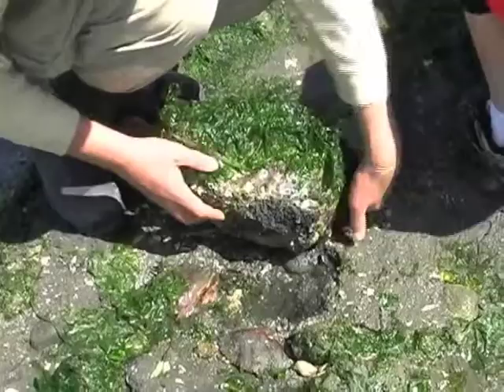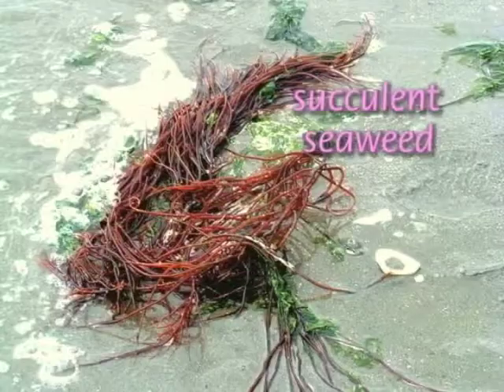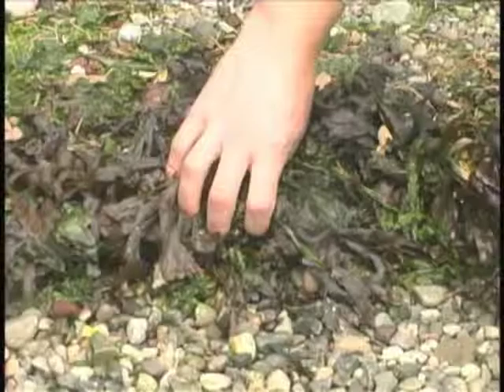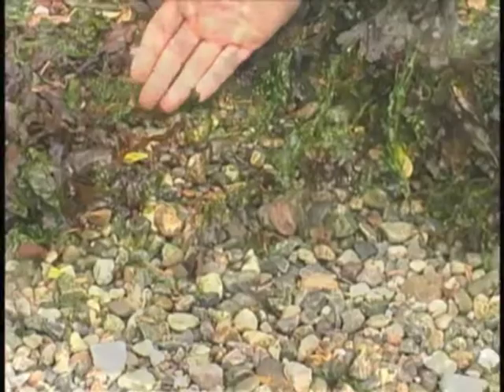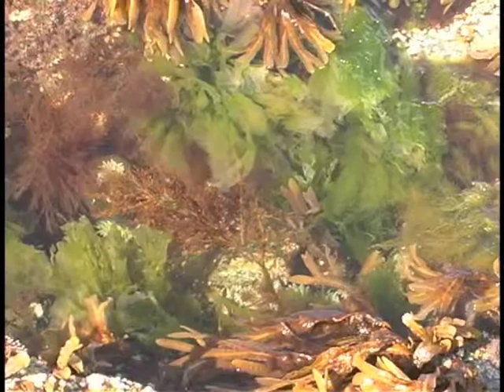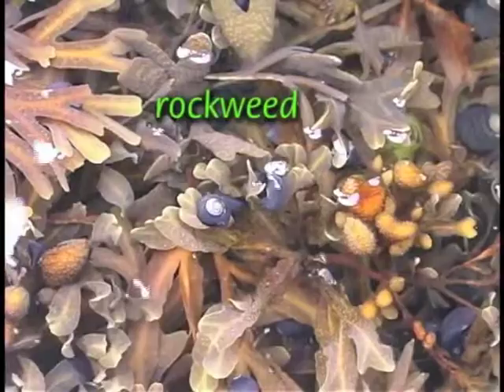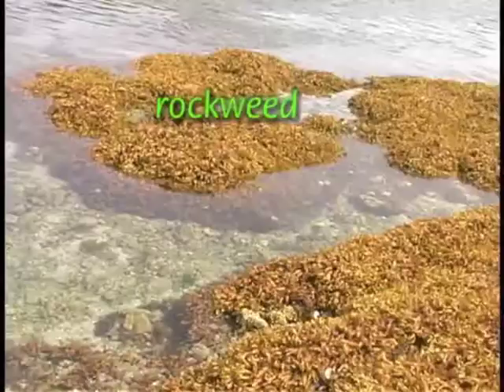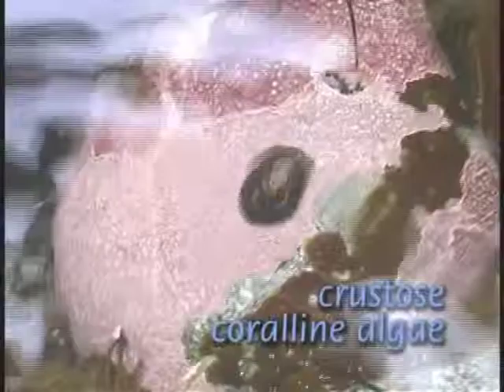Many seaweed species attach to hard surfaces or wash up in the rack line. Their variety of color, shape, and texture is truly amazing. The rack line supports an enormous abundance of beach hoppers and other invertebrates that are important food for fish and break the rack down into edible detritus. Small seaweeds can be abundant on the rocks of the intertidal. Rockweed is common, partly because of its high tolerance of desiccation or drying out. It can be fun to squeeze and pop rockweed air pockets, but please don't overdo it.